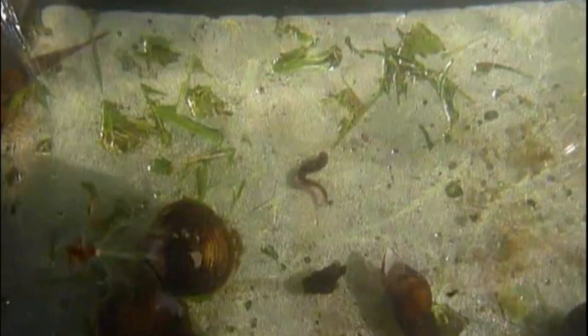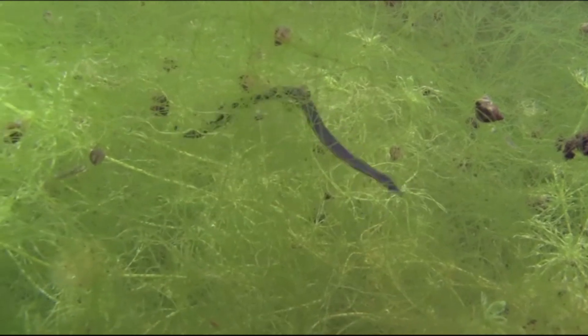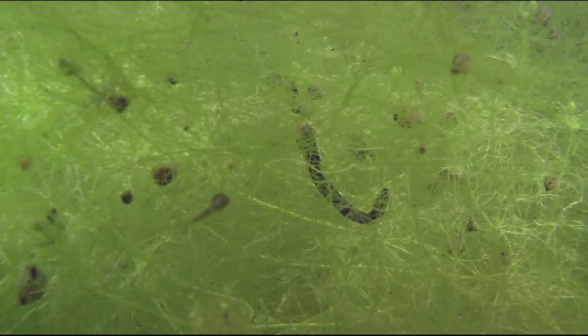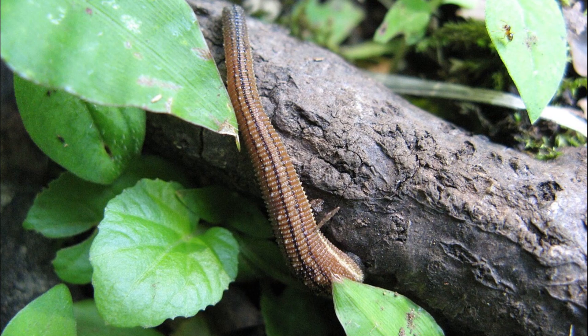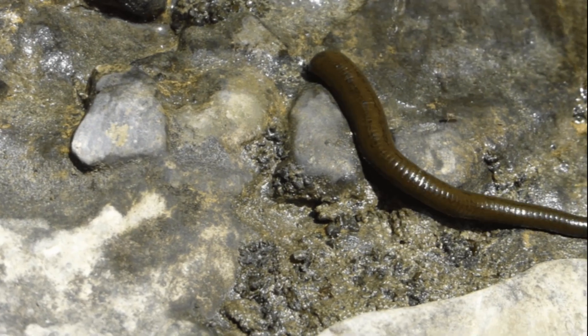Leeches are incredibly adaptable creatures. They are most abundant in the warm, calm, and shallow waters of ponds and lakes, often hiding among dense vegetation or under submerged debris to avoid light. Some prefer the mucky bottoms, while others gracefully loop among plants in gently flowing streams. They also thrive in the warm, damp conditions of tropical rainforests. They can even live in extreme environments — leeches have been found surviving in conditions with drastic variations in temperature, moisture, salinity, pressure, light, and even pollution. They have even been found living deep within cave systems around the world.